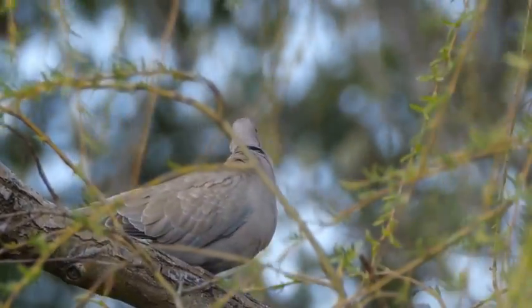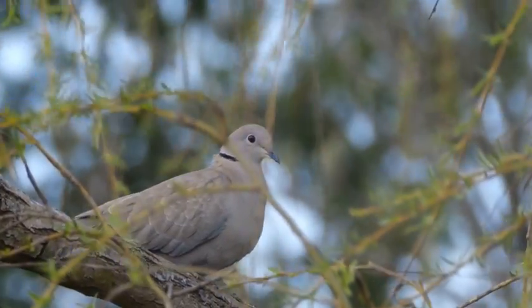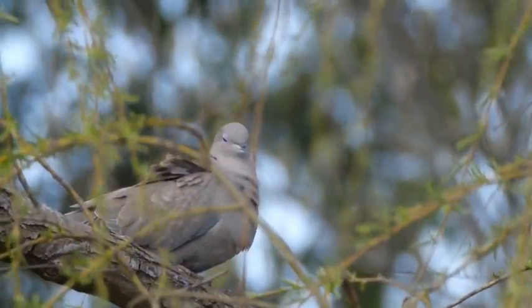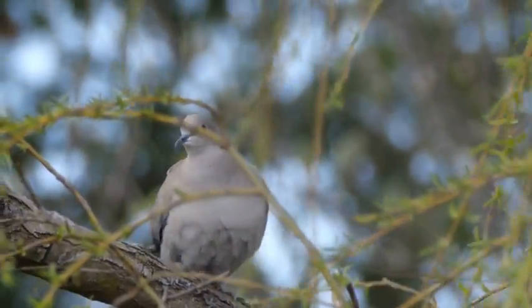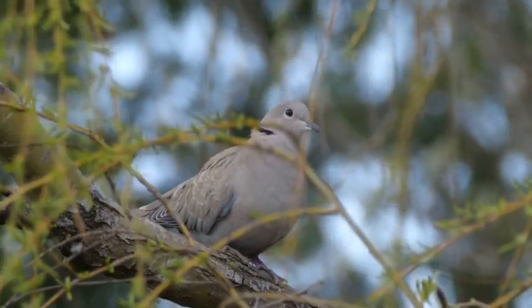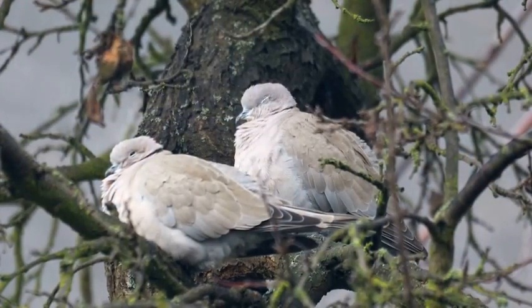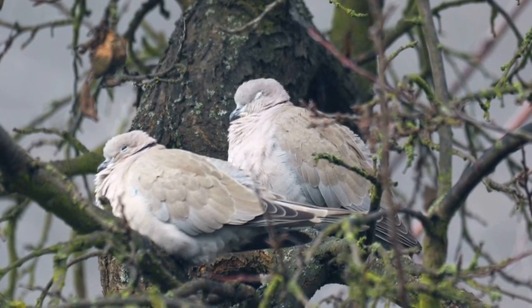Young doves typically flee the nest around two weeks after hatching. They may spend a few more days in the vicinity of the nest, being fed by their parents and gradually exploring their surroundings. After this, they will start to fly short distances and eventually become fully independent, although they may continue to receive food from their parents for several more weeks.